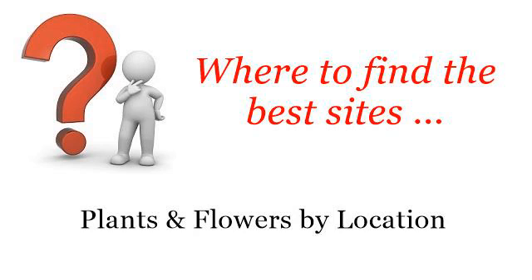Hello. Where to find the best sites, plants and flowers by location. The best internet resources about Chinese Flowering Dogwood — these are the best resources we could find on the web.